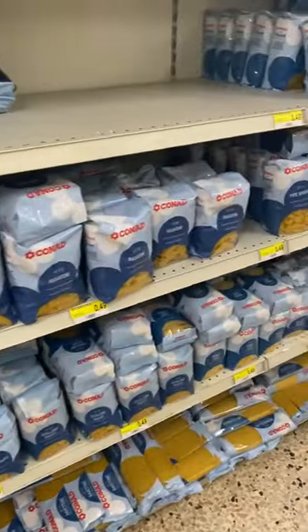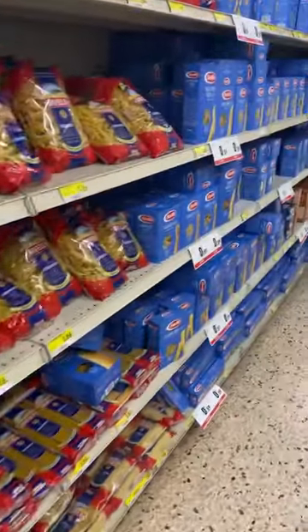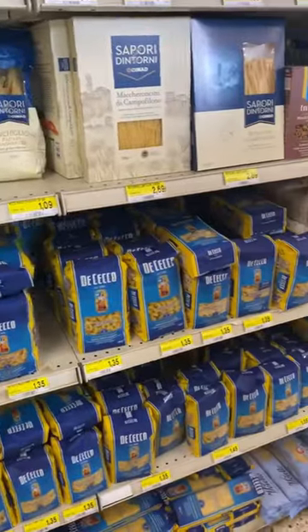Don't even get me started on the pasta section — it's usually the biggest section of the grocery store. This wasn't even half of it and it just keeps going and going. They have different brands and different cuts of pasta, it's amazing.